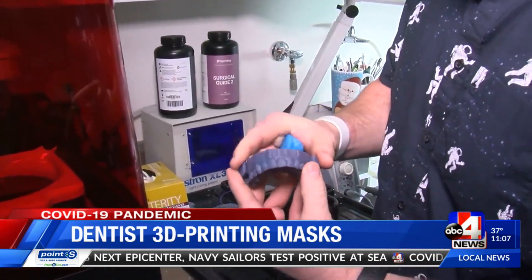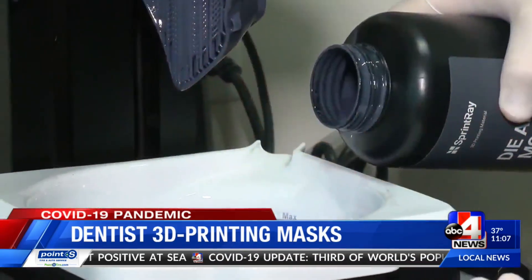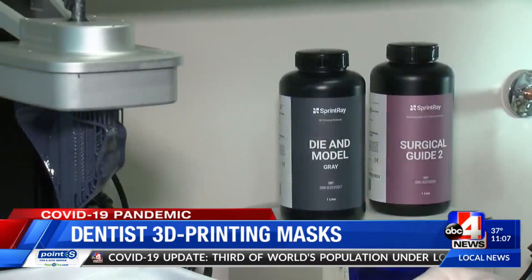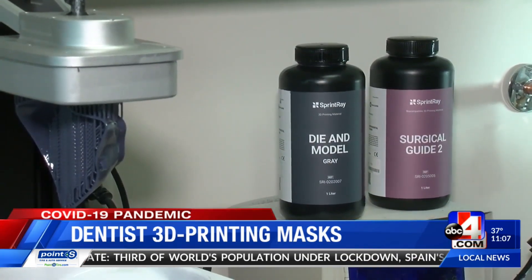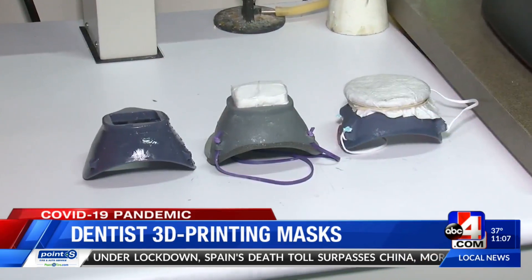We have a 3-D printer here in the office which usually prints surgical guides and teeth models. With the current pandemic and current situation, we're not using that, so it's just been free and open. So Dr. Bozeman is using the 3-D printer to build face masks.